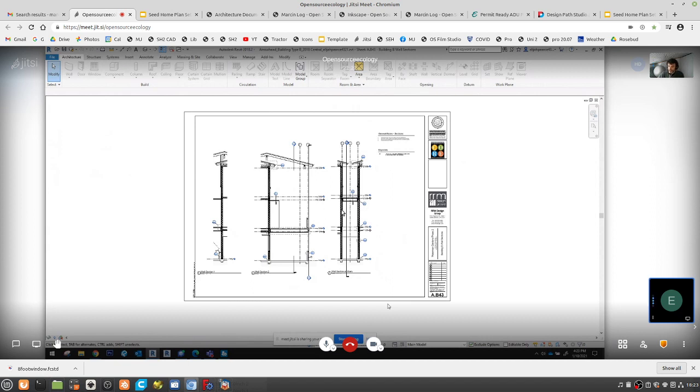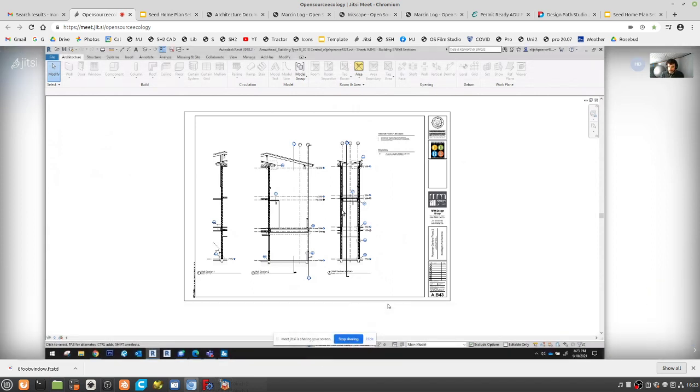Framing a 20-foot wall is super intimidating for a one- or two-person team, but framing a 4×8 panel is much more manageable.